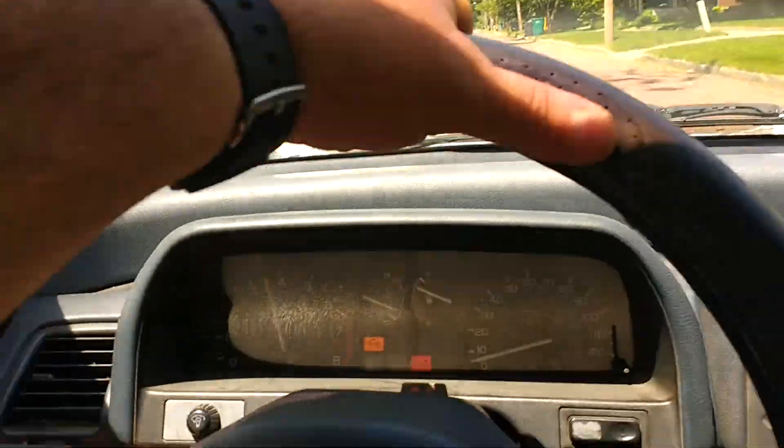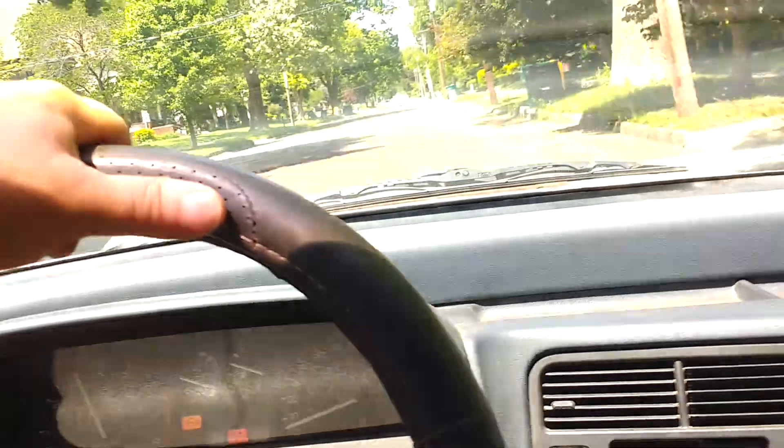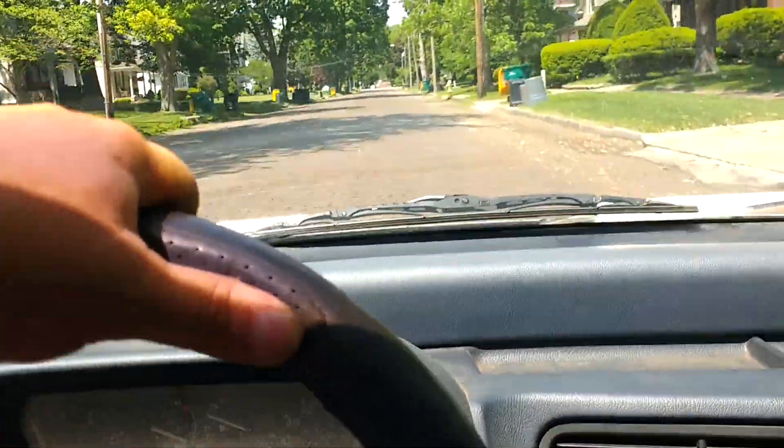Needs some work: the speedometer's not working, the engine light came on, and the brake lights in the rear stay on — not sure why.